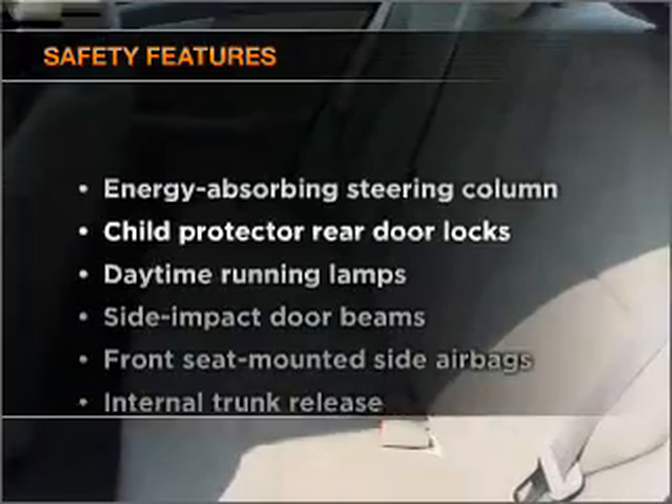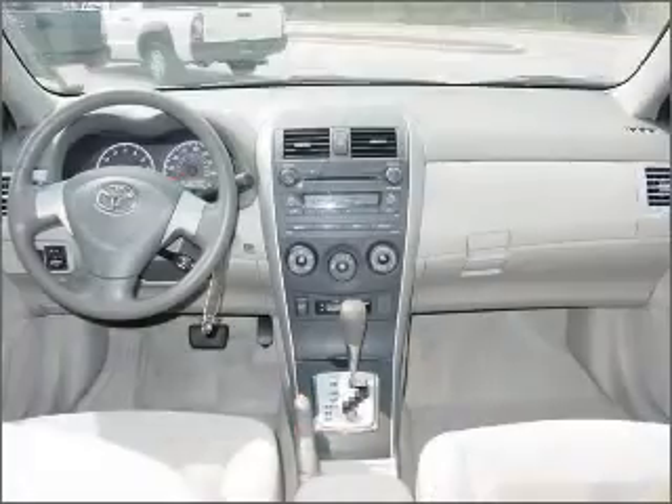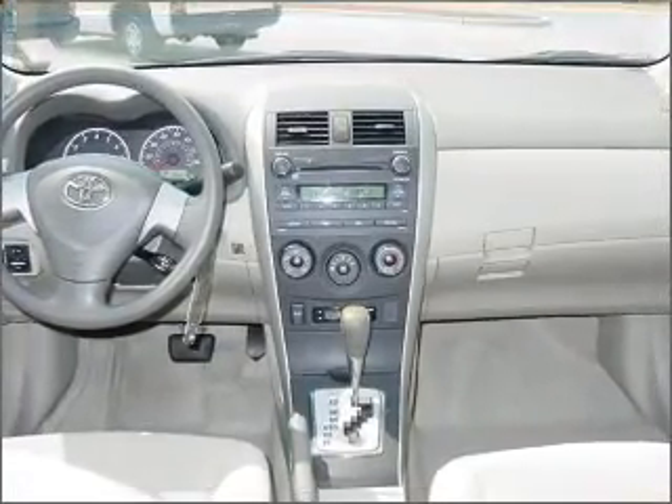If safety is a high priority, rest assured knowing that these top safety components are included: side airbag, stability control. Let us put you in the driver's seat today.